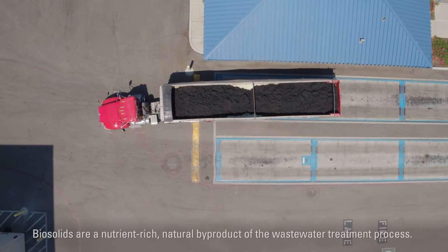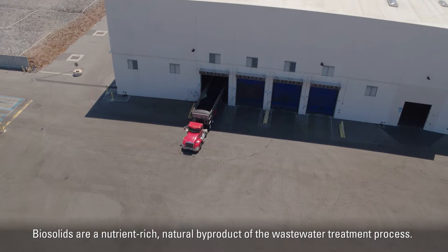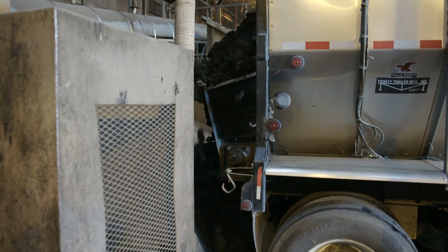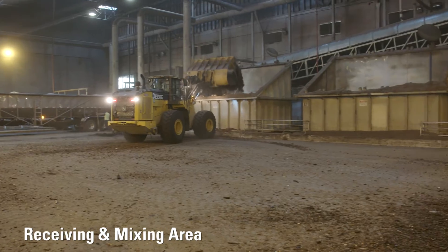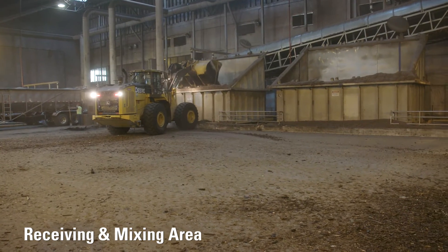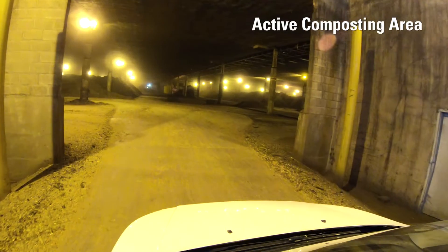So this is the beginning of the process. Biosolids trucks will show up after they've scaled in and they'll back in and dump directly into what we call a biosolids hopper. This is where the biosolids get mixed together with the woody material via conveyors and screw hoggers and sent into the active composting area.